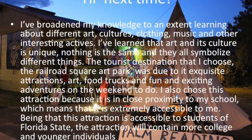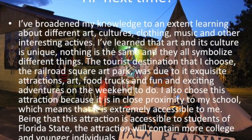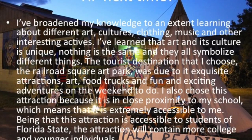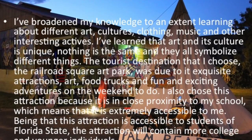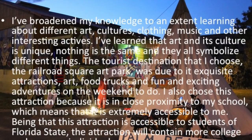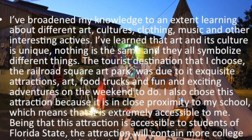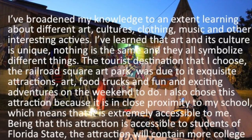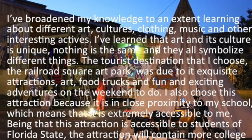The tourist destination I chose, the Railroad Square Art Park, was due to its exquisite attractions, art, food trucks, and fun and exciting adventures to do on the weekend. I also chose this attraction because it is in close proximity to my school, making it extremely accessible to me. Being that this attraction is accessible to students of Florida State, it will contain more college and younger individuals. I do recommend this attraction to many people because it is a fun place that many will see as a good experience.